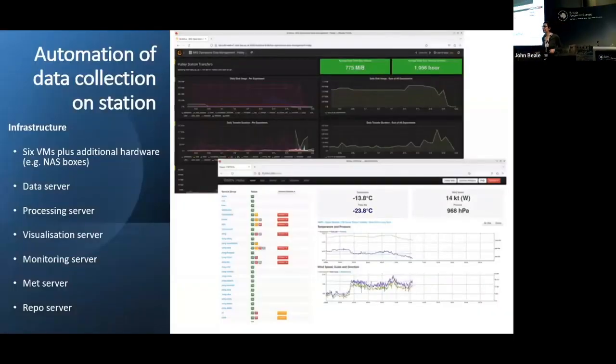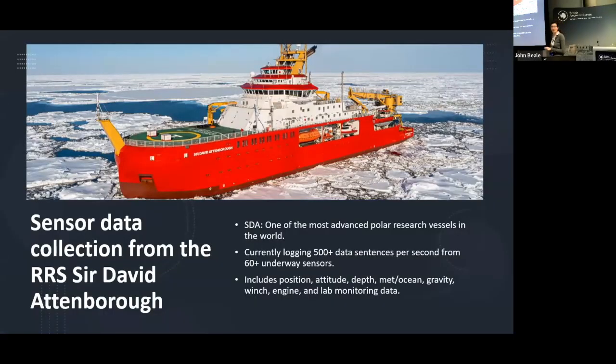To support this, we have quite a complex infrastructure — we are working with six virtual machines. We have a data server on site, a processing server to automatically process some of the data, and a visualization and monitoring server. On the top you can see a Grafana dashboard to monitor how well the data link is going — the speed of data coming in and also how well the fueling system is doing. We also have an in-house dashboard interface showing status flags for the systems on site.